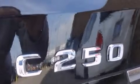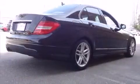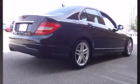Mercedes-Benz prioritized handling and performance with features such as an outside temperature display, turn signal indicator mirrors, rain-sensing wipers, and power front seats.